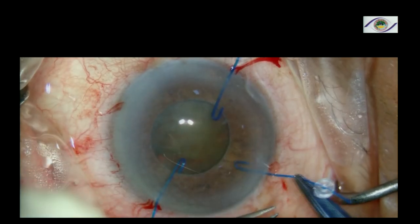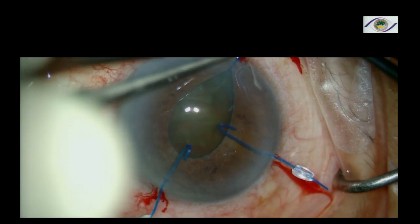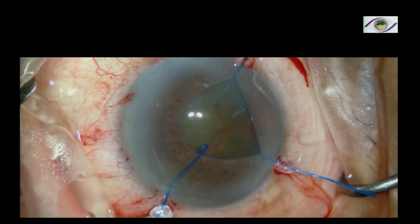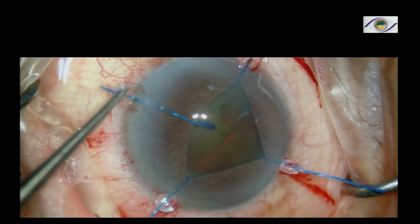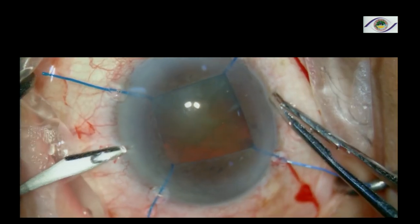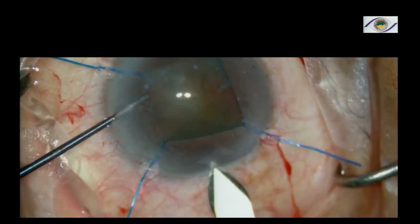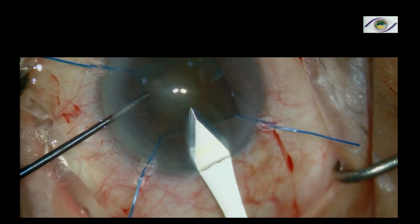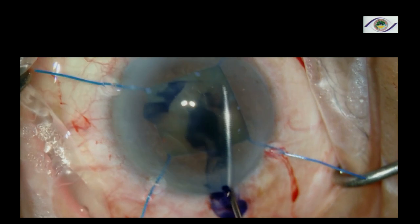I normally prefer to use Viscoat — no financial interest. I use 4 iris hooks. There are people who like to use 5, but I'm quite comfortable with 4. You make a nice square pupil. Once you get the square pupil, you are all set to go, because then the next challenge you have to handle is only the hard cataract. Your plan will succeed if you do it very slowly and diligently. Make a good tunnel and paint the surface.